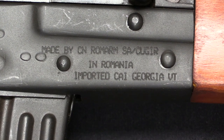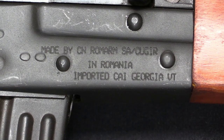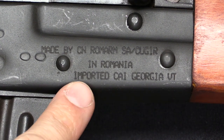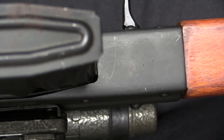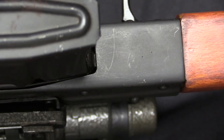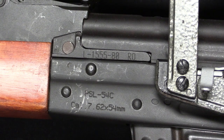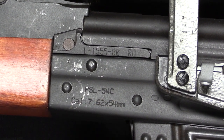Looking at the markings: this is obviously a commercial receiver, as you can tell by the fact that it says 'Made by RomArm SA / Cugir.' Cugir is basically the commercial name of the factory complex that was making these guns — made in Romania and imported. CAI is Century Arms International, one of the biggest importers of firearms into the US. If this were a military receiver, it would have been marked on the underside at the front with a Romanian Arsenal mark — a triangle with an arrow in it, very similar to the Russian Izhevsk mark — along with a serial number and production date. But as a commercial receiver, it has nothing down there. Instead, the information is on the left side: a serial number, a model designation — PSL 54C — and the calibre, 7.62x54 rimmed.